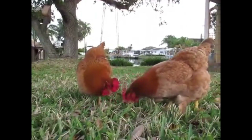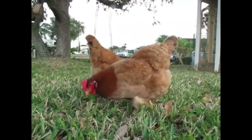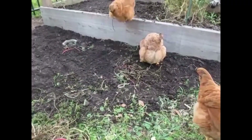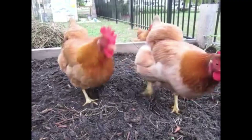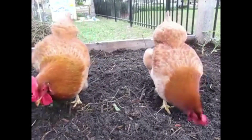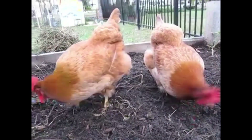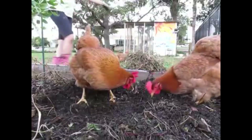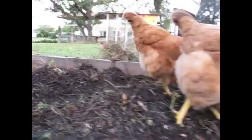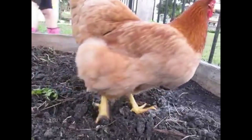Have you seen the hen searching for food? You may have seen it scratching the ground with its feet and pecking at food with its beak. Observe the way in which birds around you catch prey. Find out how their beaks and feet help them catch prey, and record it in the environment diary.